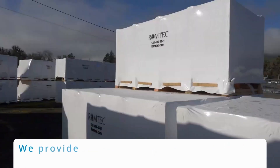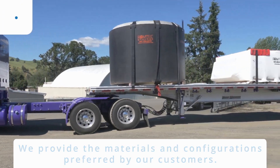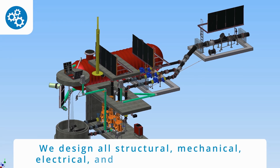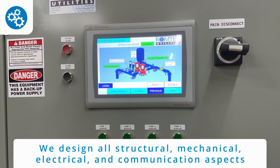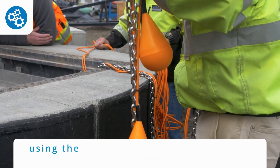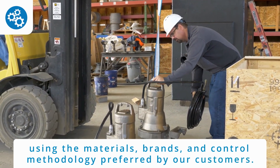We provide the materials and configurations preferred by our customers. We design all structural, all mechanical, all electrical, and all communication aspects using the materials, brands, and control methodology preferred by our customers.